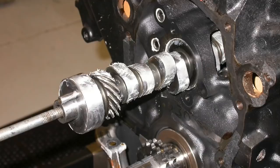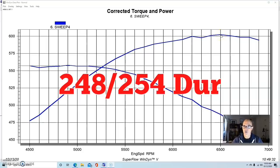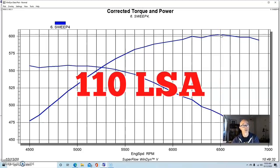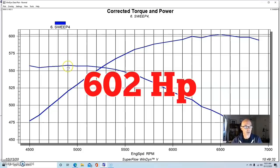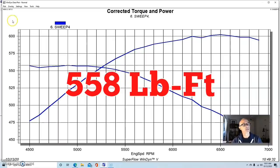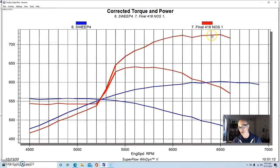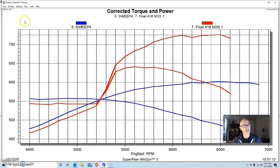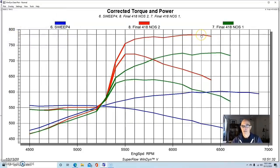The 418 also had inch-and-three-quarter long tube headers, an MSD distributor, roller rockers, and a Comp Extreme Energy street roller cam — the 286. Naturally aspirated, it made 602 horsepower and 558 foot-pounds of torque. Then we added nitrous. The first shot — a 100 shot — pushed it up by almost 125 horsepower to 725. Since we were over 700 and had more jetting available, we added more nitrous and pushed it up over 750 to 784 horsepower.